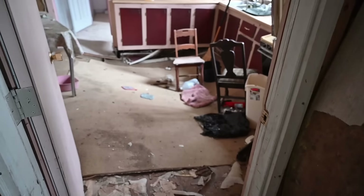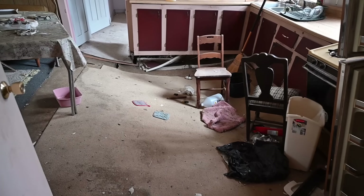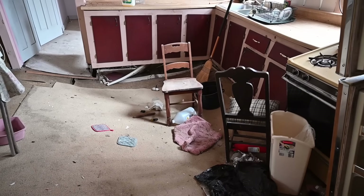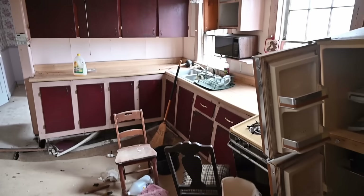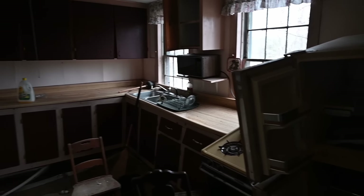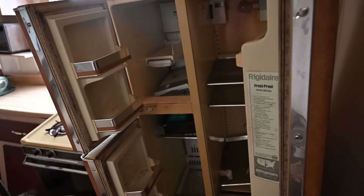But check this out right here — this is the kitchen, but you can see it's starting to collapse. The whole floor is collapsing, so this place is very, very sketchy. But as you can see, everything is pretty much left behind. All those plates are still in the dish rack. It's still there, and there's some stuff in the fridge as well.